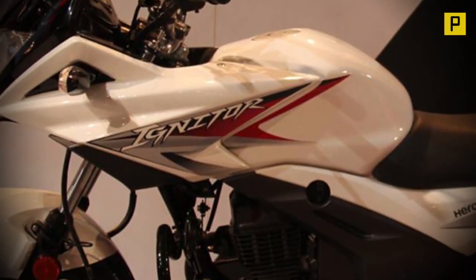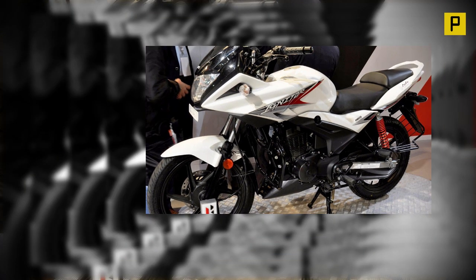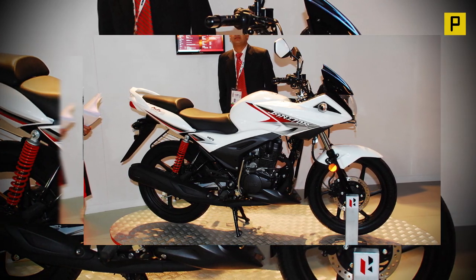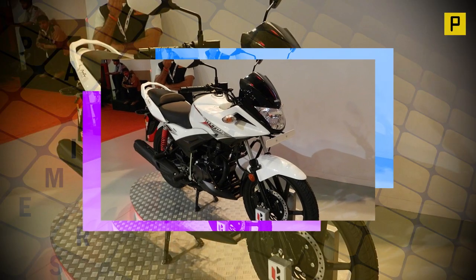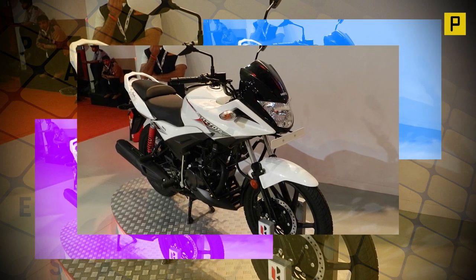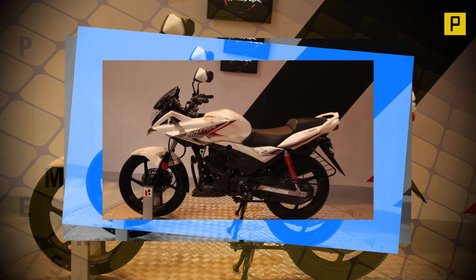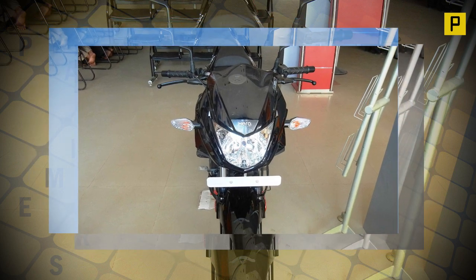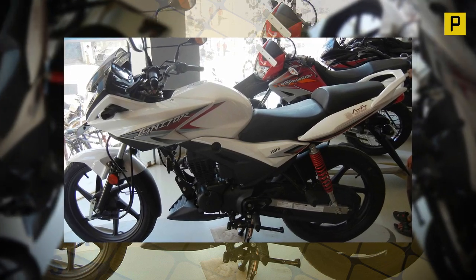Hero Igniter Review. After splitting with its long-standing partner Honda Motor Corporation of Japan last year, India's largest motorcycle company Hero Motor Corp has returned with an all-new brand identity to take on its two chief rivals, Bajaj Auto and the fast-emerging Honda Motorcycle & Scooter India. The latest motorcycle to roll out of Hero Motor Corp's plant in Haryana is christened the Igniter, and it sure possesses the exterior makeup to set the premium 125cc segment in the country alight.